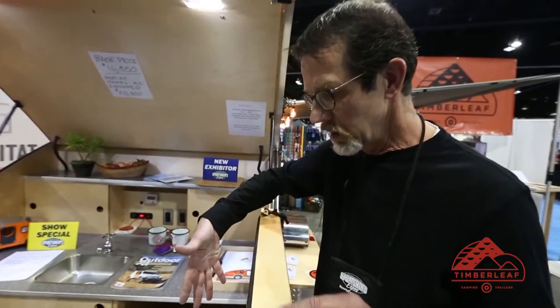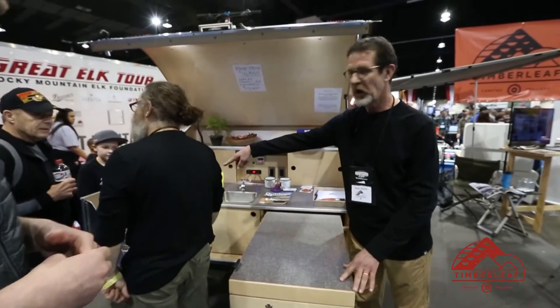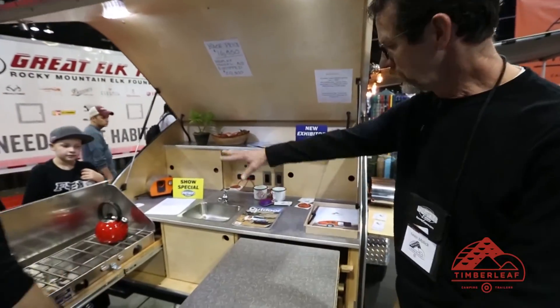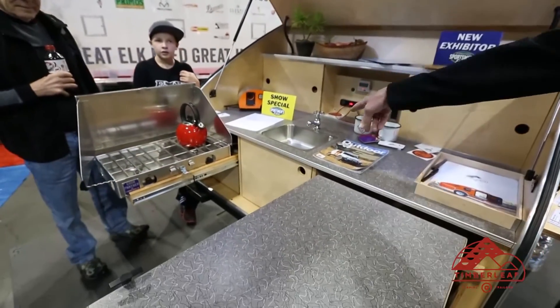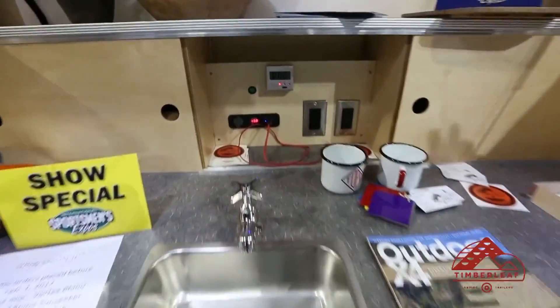There's a cooler — we offer a cooler option — a stove, a full countertop, a sink, and plenty of little nooks to store all your products.